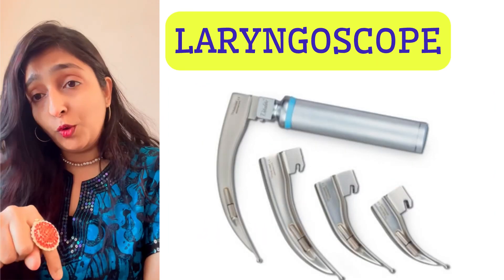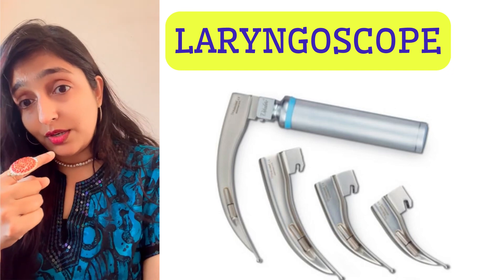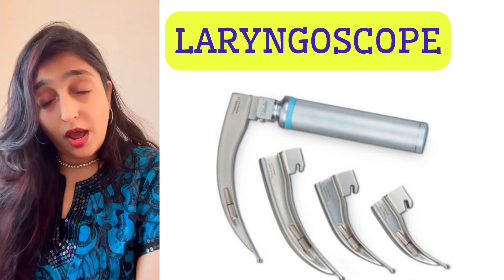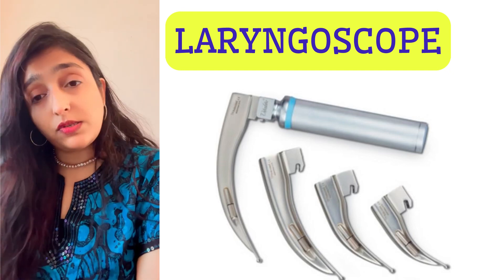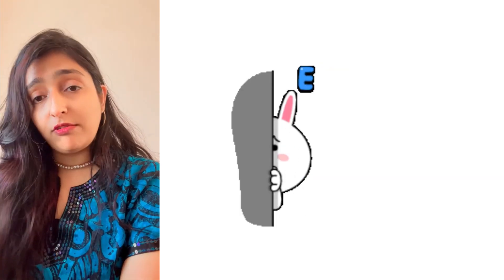You find it difficult to swallow food. You feel as if something is choking your voice box — that's called the larynx. A thin tube, an instrument which is inserted through your mouth to examine the larynx, is called a laryngoscope.